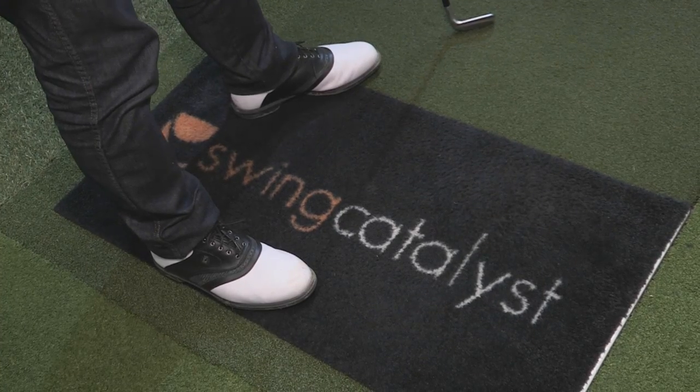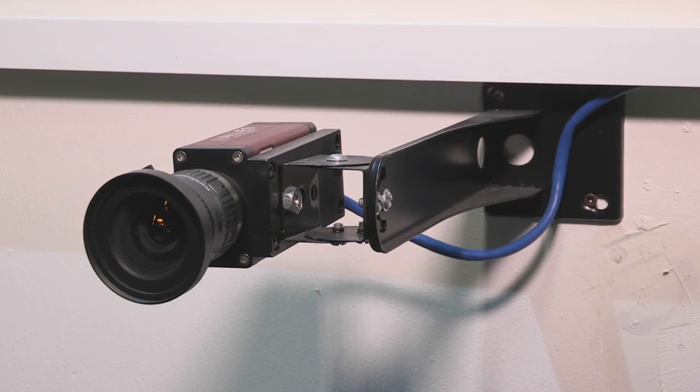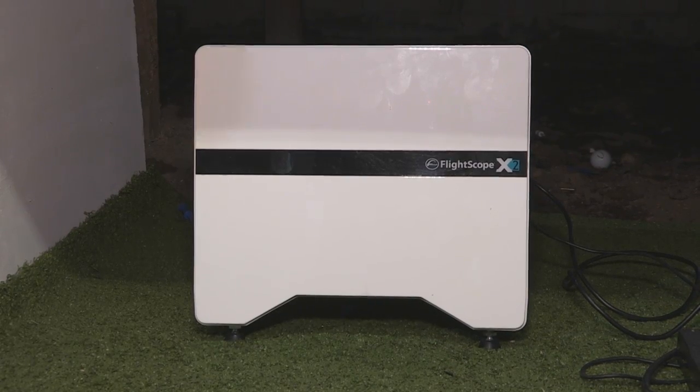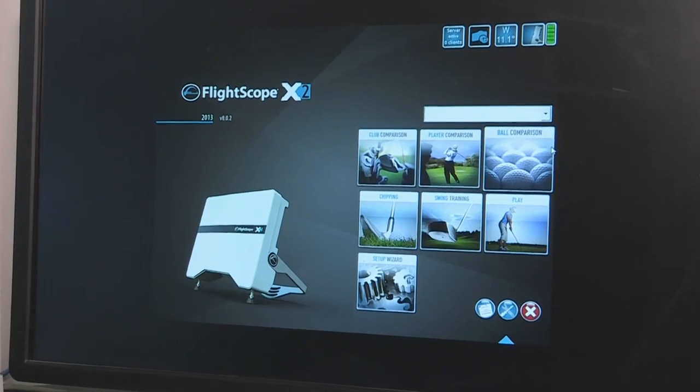The Swing Guru is something you do at home, but what about the professional side if you need to really work on it and fine-tune it? We have our coaching studio, made up of multiple components: Swing Catalyst, which provides a balance plate; video cameras on the side and behind; and the third component is a FlightScope. We can start it up and show you the individual components and see how the whole thing looks combined together.